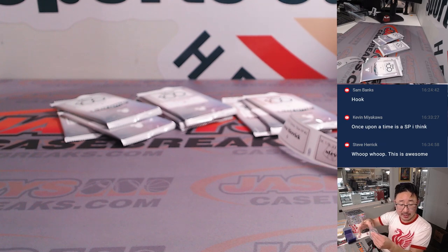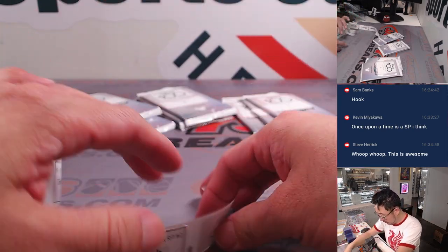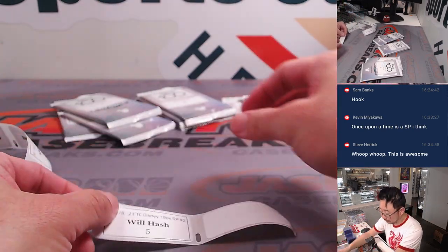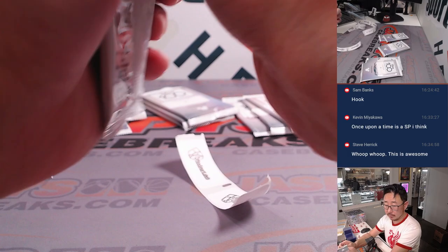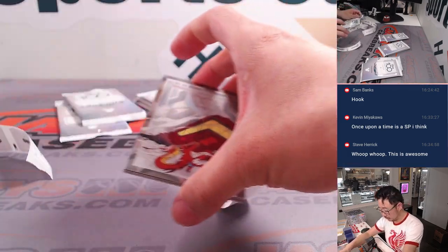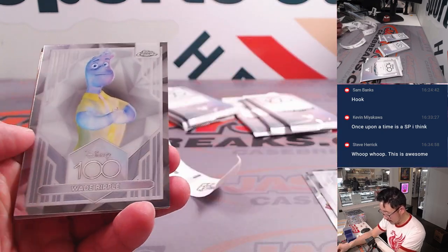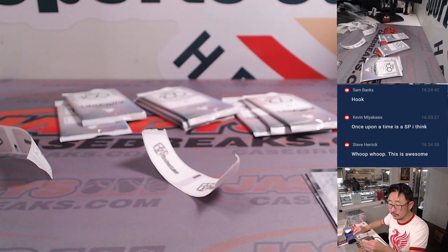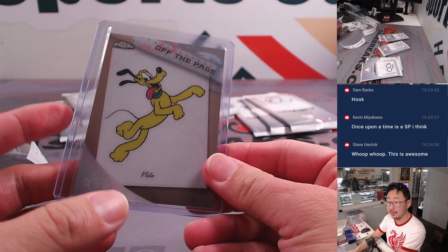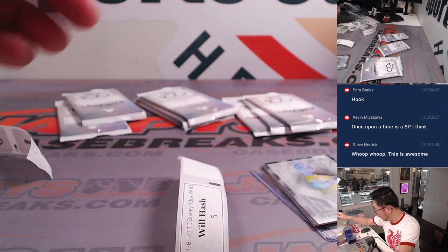I'm actually going to skip to Will really quick because he only has one pack, and Steve and Tristan have multiple packs. So let's do Will's pack 5. Good luck, Will. We've got Mushu, the food critic Anton, Wade Ripple, and off the page — Pluto. Nice insert there. The 'Once Upon a Time' insert — Kevin M is saying in the chat — is a short print. Nice, we'll take short prints.